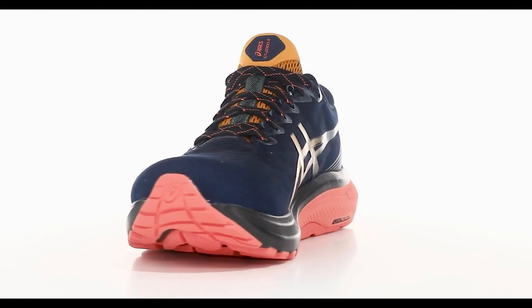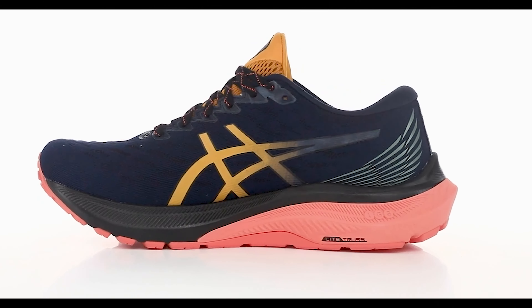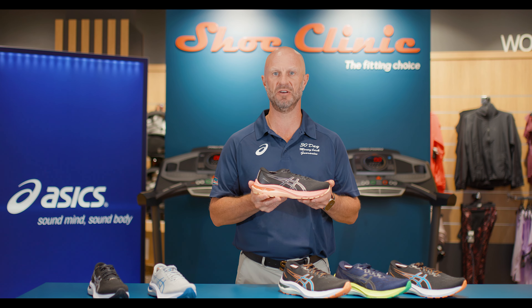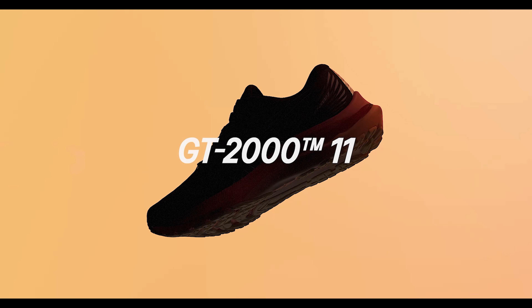The upper is a one-piece engineered upper, giving you really nice comfort and breathability in the shoe with no seams to rub against the foot. Everything about this shoe is comfort combined with lightness and support.